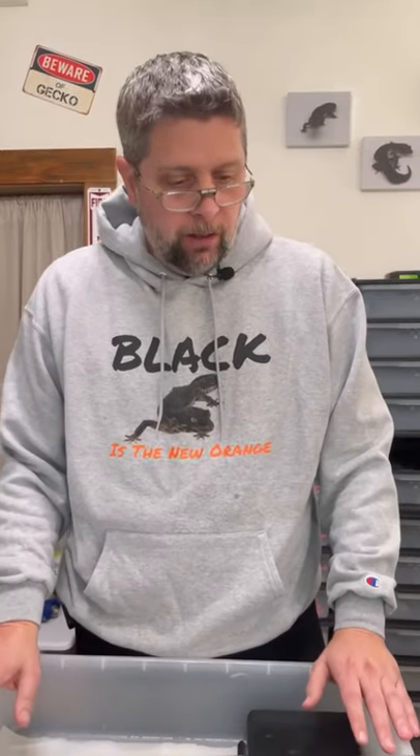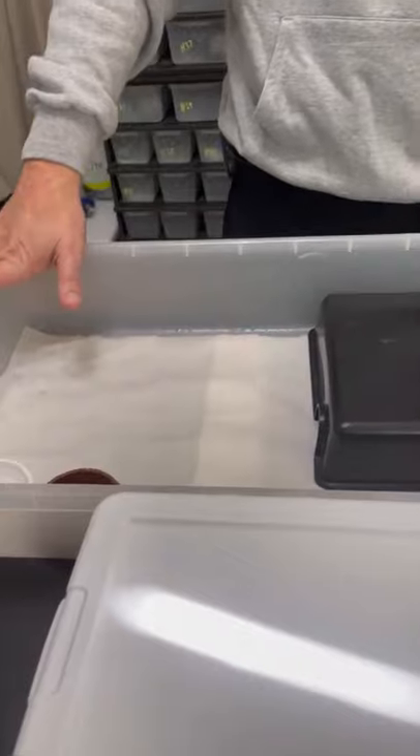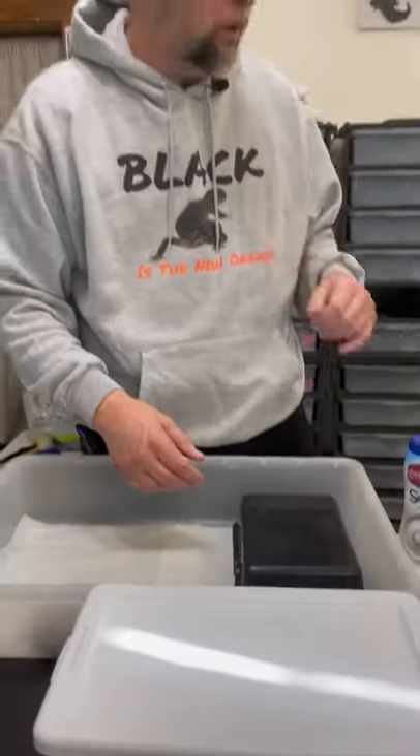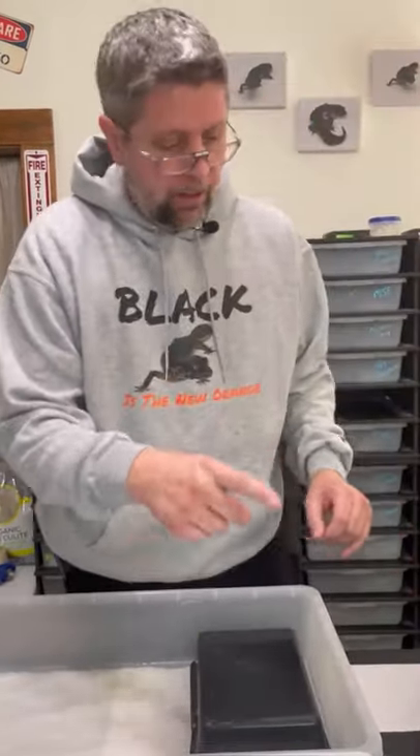All right, it's been about 10-15 minutes. While Sinko's been soaking, I actually had his tub back in the rack warming up so he wasn't going to get back on cold paper towels. Now we're going to go ahead and get him out of the water.